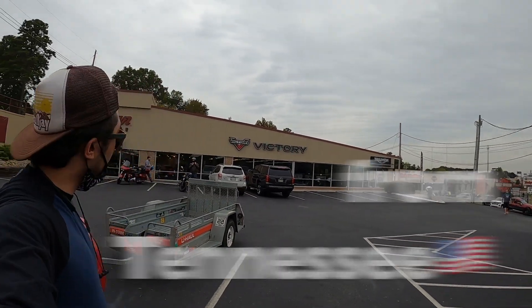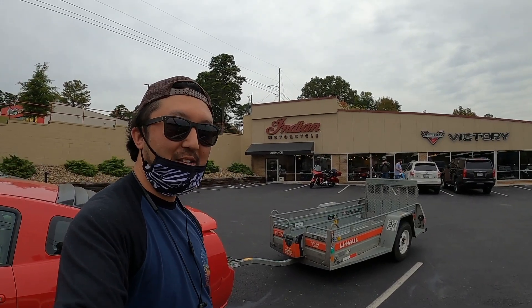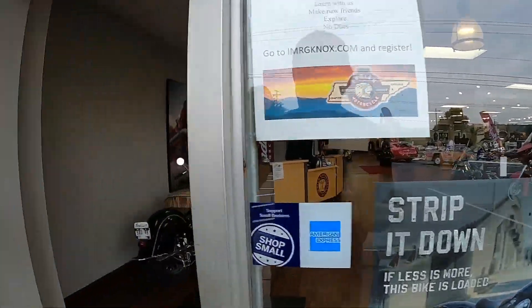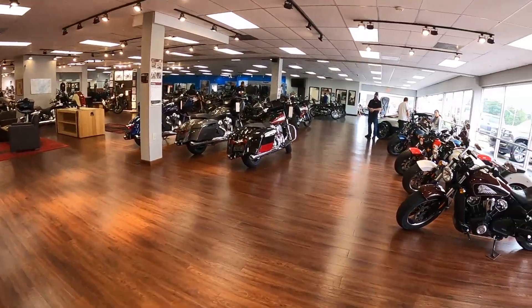This is the Indian Victory Triumph. I'm going to go buy a bike now. I'm going to shoot a bike.